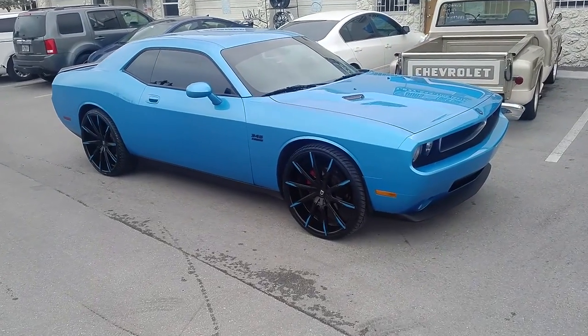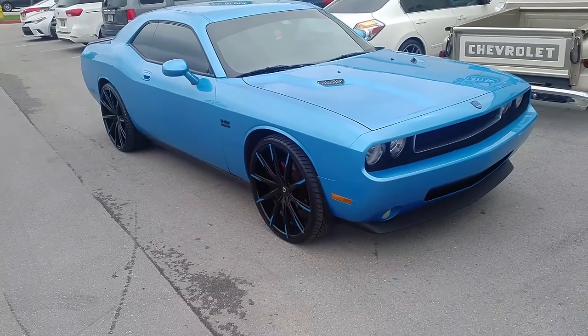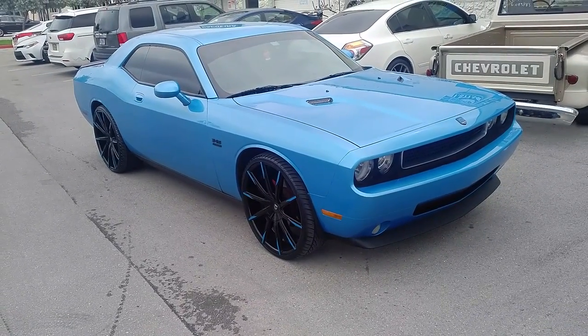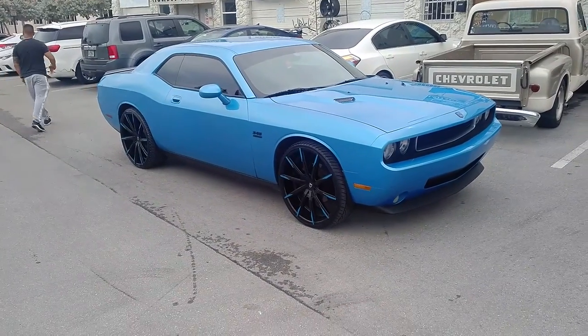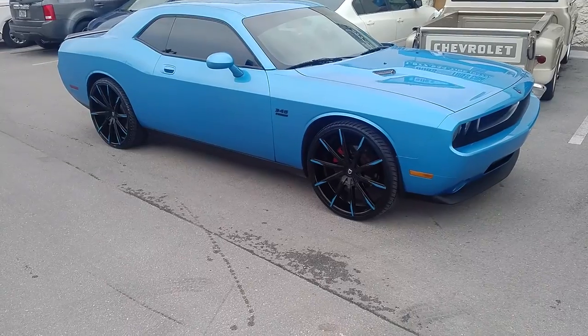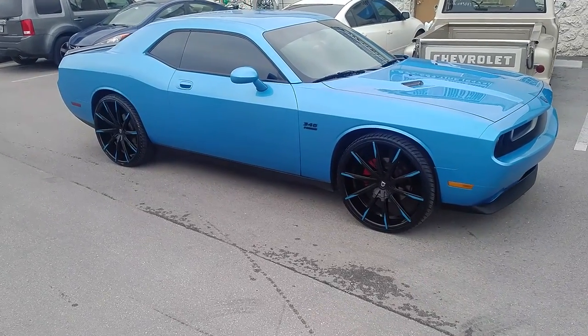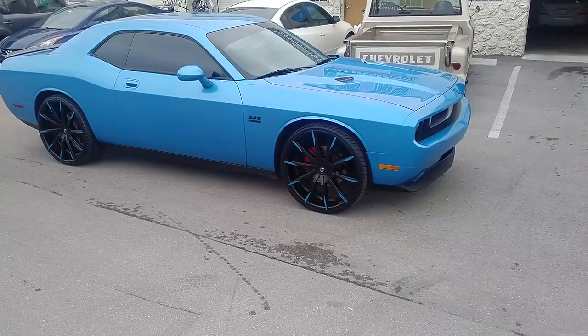This is your boy KB from Doves & Tires TV at DovesAndTires.com — tires, wheels, and more shipped to your door. Right now we are standing in front of a 2012 Dodge Challenger with the Lexani CSS 15s, 24x9 on the front, 24x10 on the rear, 275/25/24 all the way around.